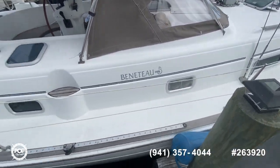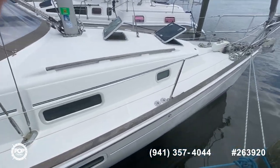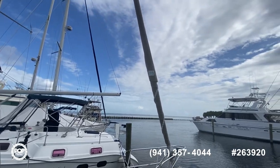It's got the Yanmar 27 horsepower diesel, so you can go to basically China and back, or the tip of South America and back. Brand new headsail.